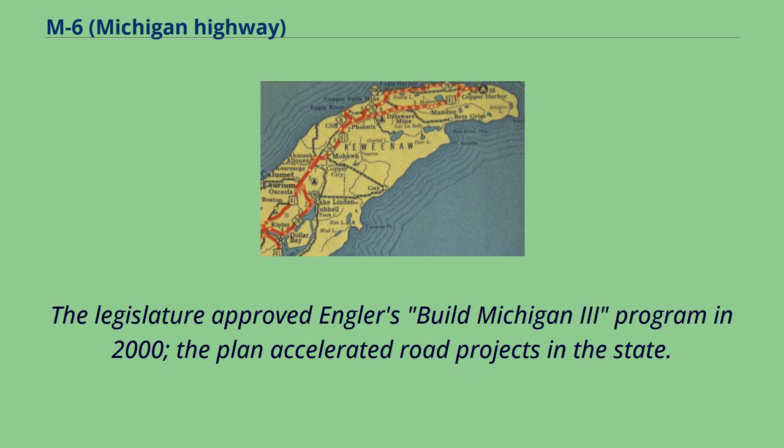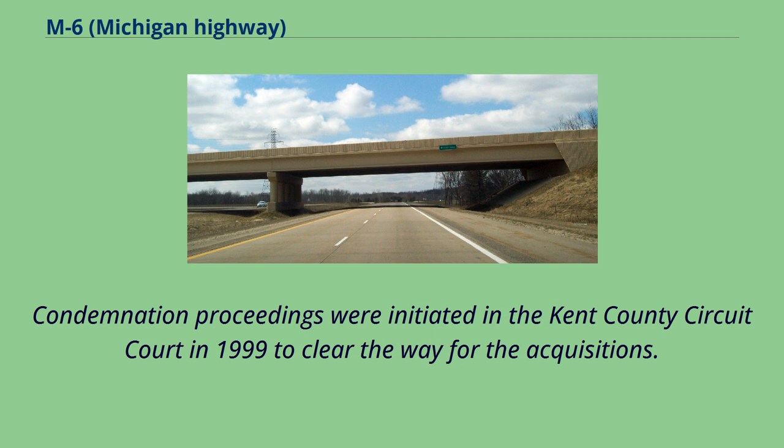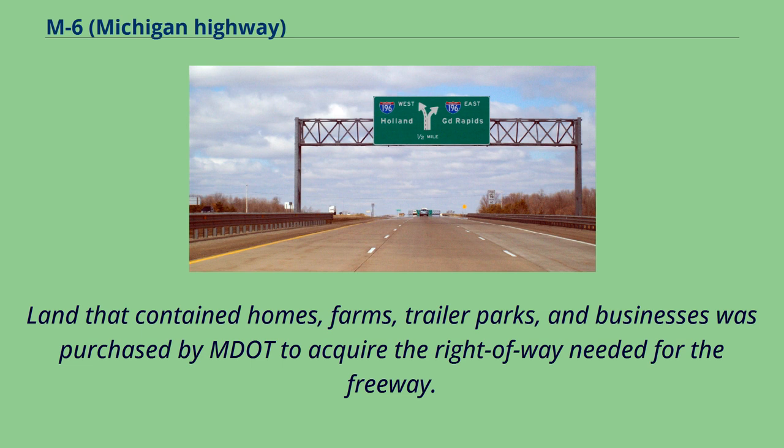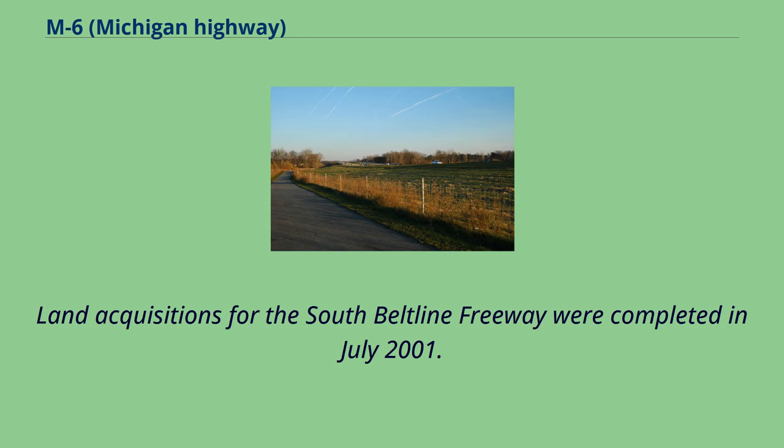The legislature approved Engler's Build Michigan 3 program in 2000, which accelerated road projects in the state, with a capital outlay of $82 million for the year. Condemnation proceedings were initiated in Kent County Circuit Court in 1999 to clear the way for acquisitions. Land containing homes, farms, trailer parks, and businesses was purchased by MDOT to acquire the right-of-way needed for the freeway, measuring 360 feet wide and 20 miles long. Land acquisitions were completed in July 2001.